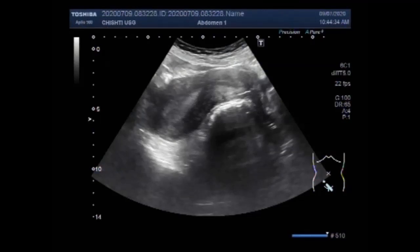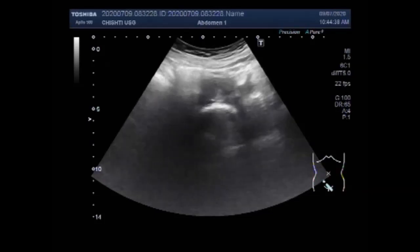Dear viewers, I hope you are all fine. This video shows two cases of endometrial hyperplasia.